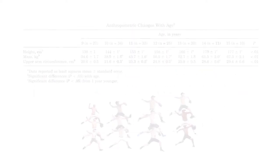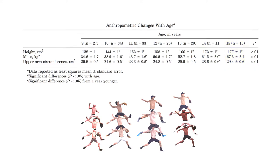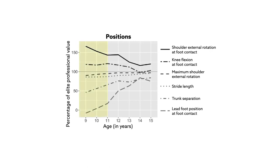Most participants started the study at 9 years old and were tested annually for 7 consecutive years, or until they stopped pitching in baseball leagues. In the end, results were compiled for 35 athletes who pitched for at least 3 years.